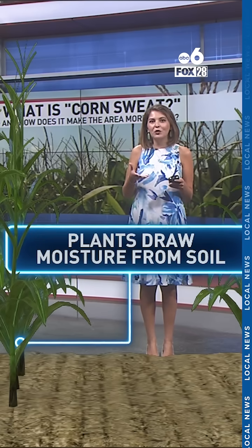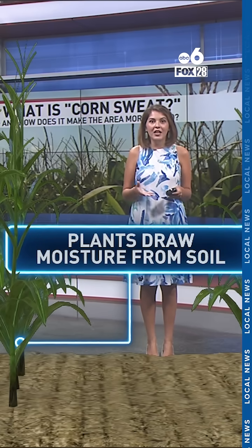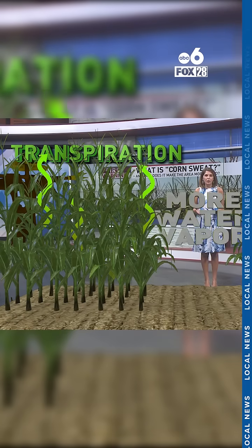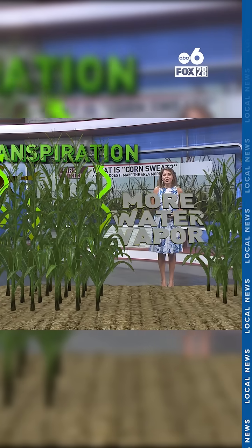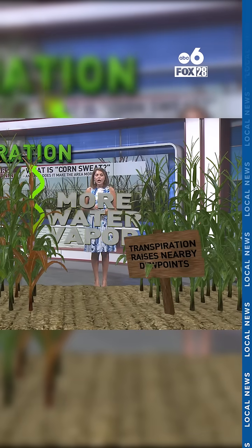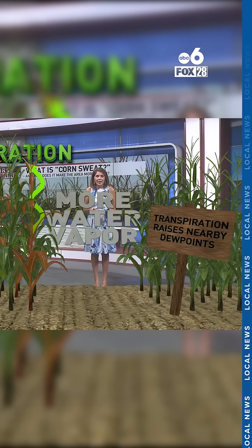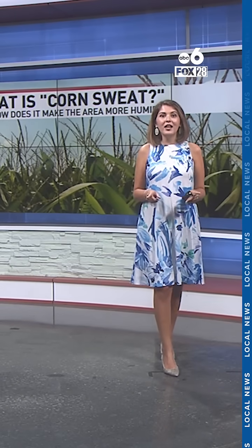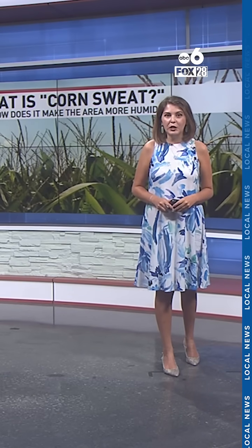It all starts at the roots, where the moisture from the soil is transported up to the surface of the plant's leaves. That is then released into the atmosphere as water vapor. Along with evaporation of soil moisture, it all adds up to the humidity, making it feel more sticky outside. This whole process is called evapotranspiration.